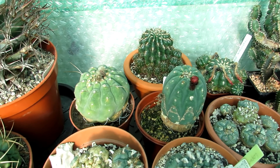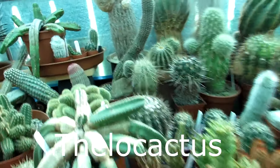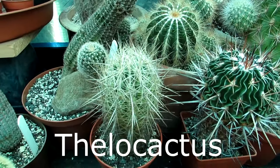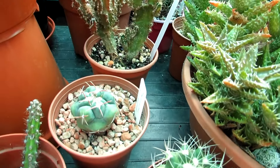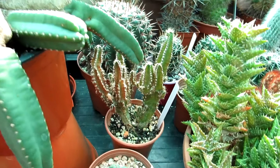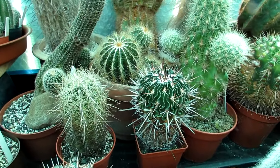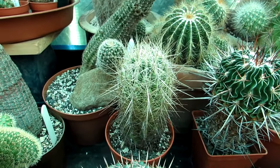Number nine is Thelocactus. Here are the thelocactuses we've got — this is Thelocactus bicolor, which has beautiful pinky silky blooms on it, really really beautiful. It's a very good one to grow and I highly recommend it. I have a few different varieties here as well. They're great bloomers if you give them a nice sunny position and a dry cool winter rest period.